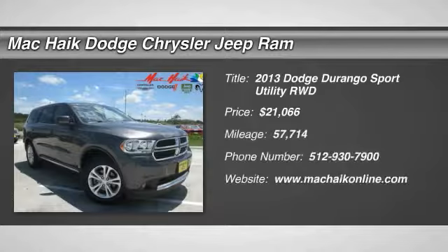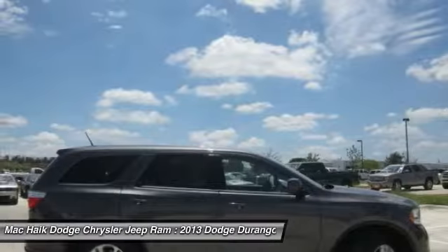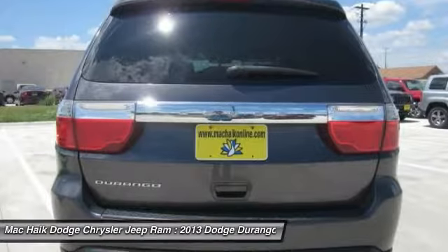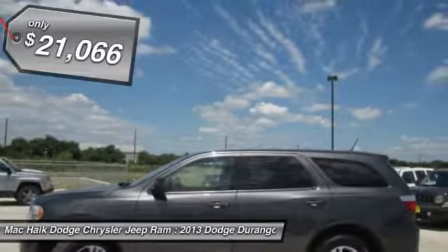The 2013 Durango allows you and your family to travel in style and comfort while towing your camper or boat. It offers more interior room and towing capability than most mid-size SUVs and has an available third row of seating. Underneath are sturdy body-on-frame mechanicals and the option for a powerful V8 engine, and is priced below $25,000.